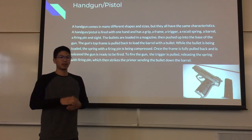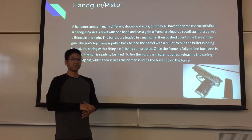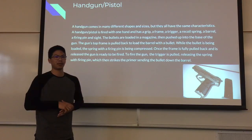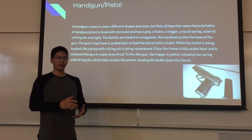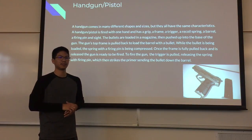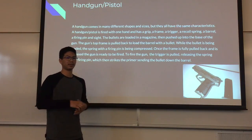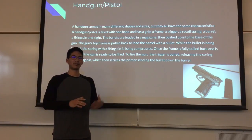Handgun bullets are loaded in a magazine, then pushed up into the base of the gun. The gun's top frame is pulled back to load the barrel with a bullet. While the bullet is being loaded, the spring in the firing pin is being compressed. Once the frame is fully pulled back and released, the gun is ready to be fired. To fire the gun, the trigger is pulled, releasing the spring with the firing pin, which strikes the primer, sending the bullet down the barrel.